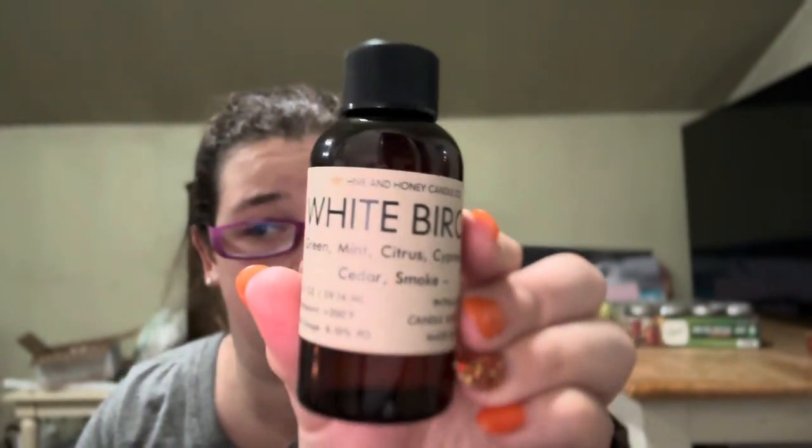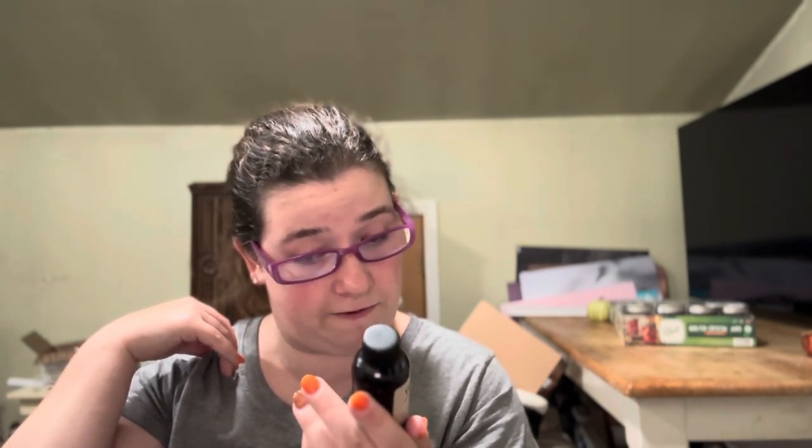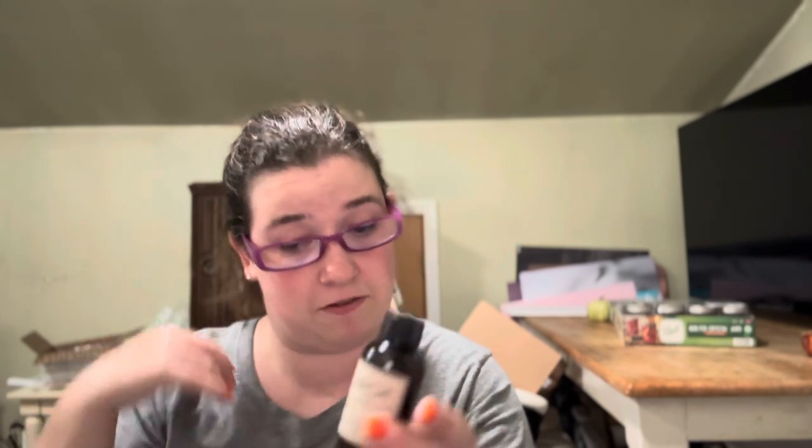So the first one is White Birch. I like their labels — it's green, mint, citrus, cypress, pine, cedar, and smoke. I like how they have the actual notes on them, it's really helpful. Oh wow, this is beautiful. I love this one. And these are two ounces — 2.0 fluid ounces. And these are phthalate-free, candle safe, and soap safe. So that's White Birch.